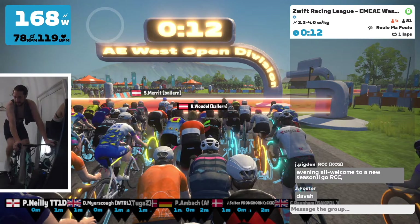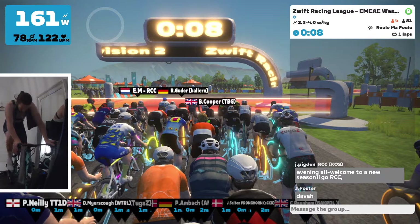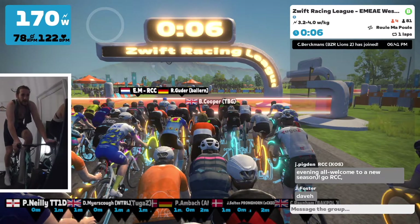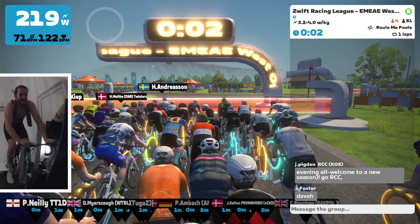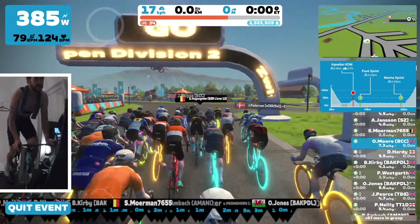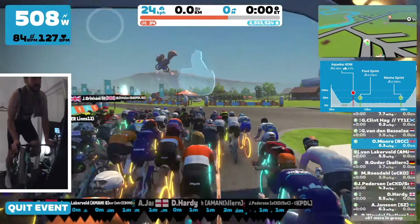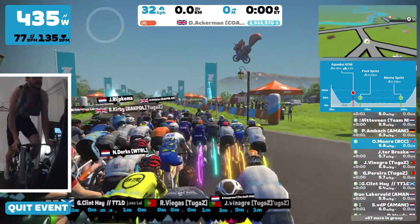Hello everybody and welcome back to another race vlog. My name is Oli and you have joined us for season two of the Zwift Racing League category B. For those of you that have watched before, you know I am a mid cat B rider weighing in at now 75.7 kilograms, FTP of about 276.